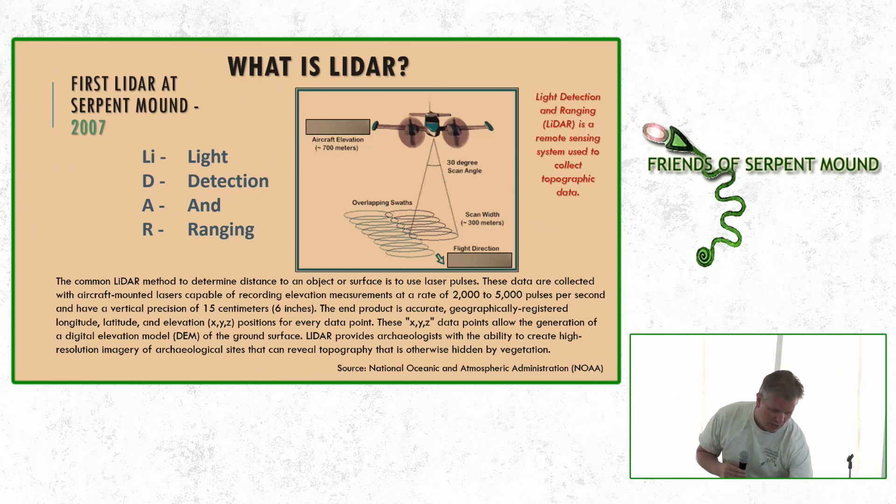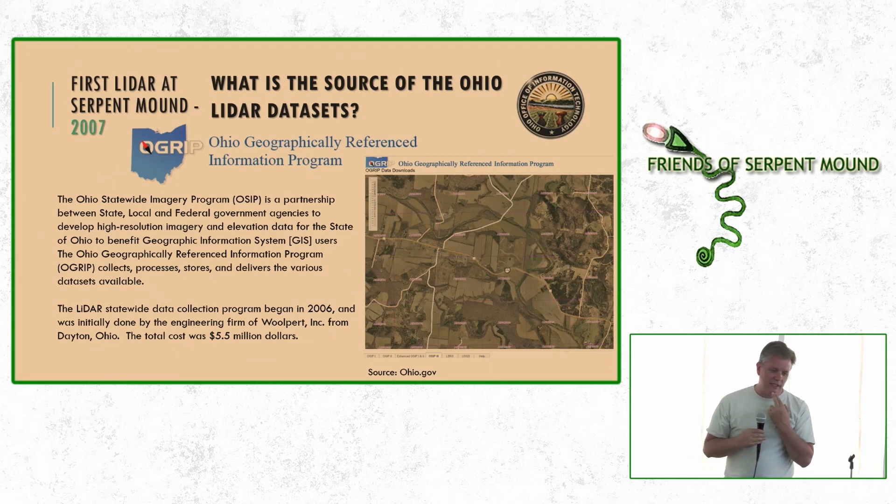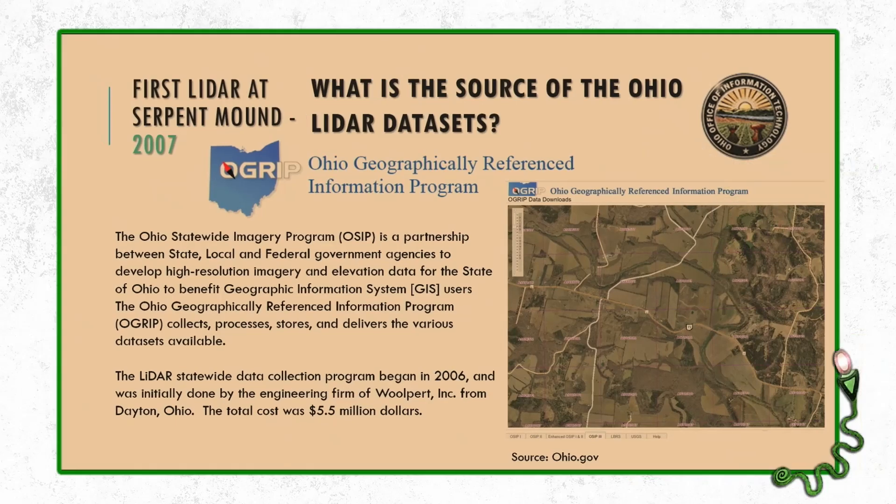I heard that the Ohio Department of Transportation had received a federal grant to pilot a project collecting LiDAR data — mapping all the state highways in Ohio. State Route 73 goes right in front of Serpent Mound, so I reached out to them, and they gave me the data sets. I was the first one in Ohio to start using LiDAR for archaeology, and I created the first LiDAR map of all of Serpent Mound. We've had all kinds of interesting findings from that map.